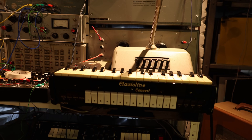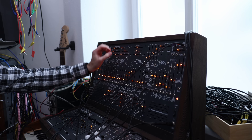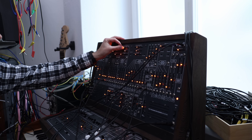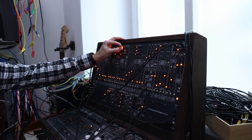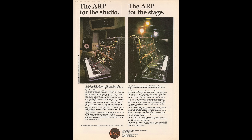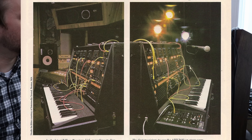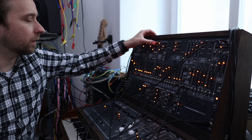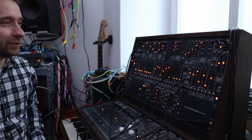After fooling around with the clavioline some more, we headed upstairs. There's a nook containing an ARP 2600 clone — this particular 2600 was made in Sweden by THC. The original ARP 2600 was actually created in Newton, Mass., the town where I grew up. Despite that, I'd never used one before, so it was really fun to try.